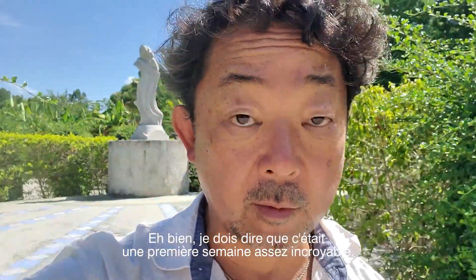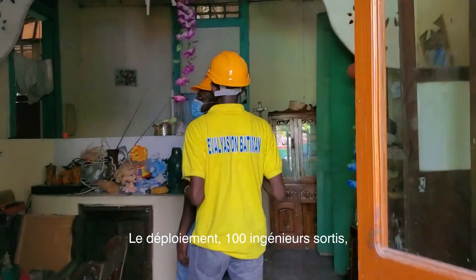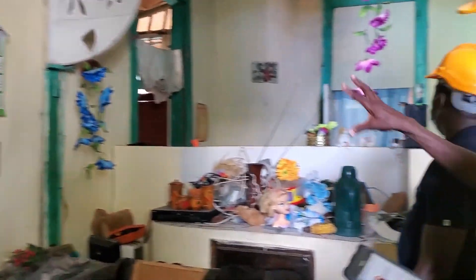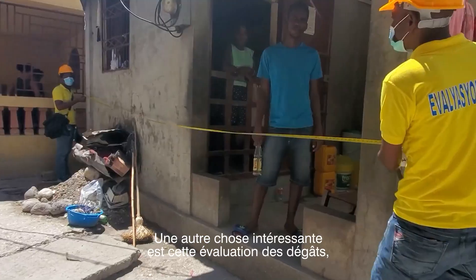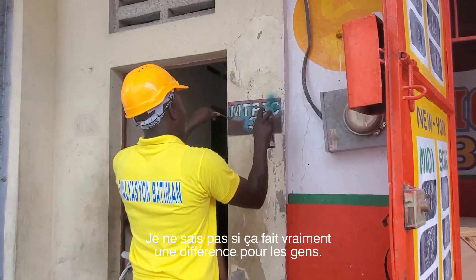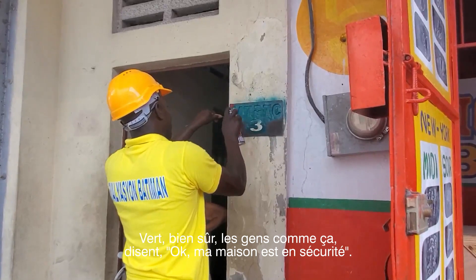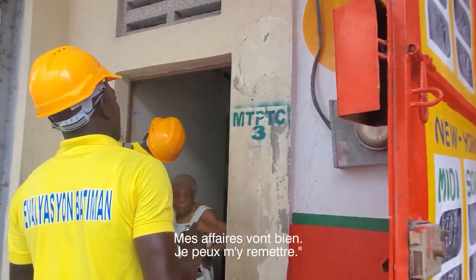It was a pretty incredible first week of deployment. With 100 engineers out, we assessed about 1,000 buildings in the first week. One interesting thing about damage assessment is the green tag — people like that. They understand their house is safe, their business is okay, and they can get back to it, even with some small cracks.